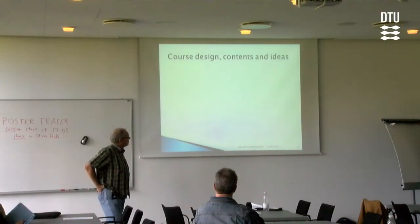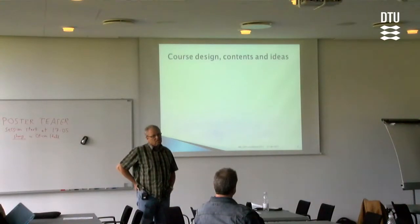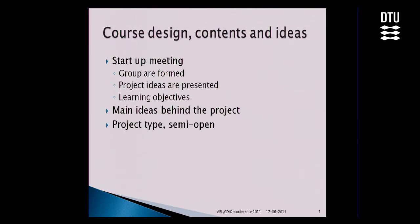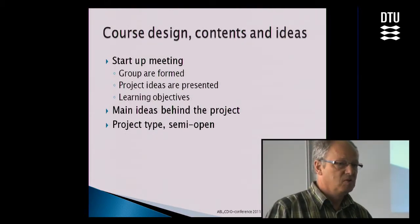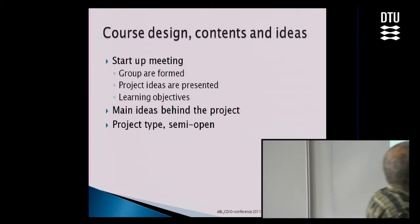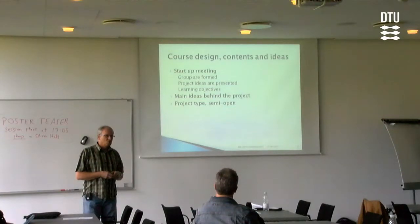The idea behind it is also that they have to work as engineers, and it is an effective way to learn. At the start-up meeting, groups are formed — four to six students in each group, forming the groups themselves. They are presented the main idea. I call it semi-open: that means we have decided it must be an energy system and it should include the theory they learn in the courses. And open in that when they decide what to make, they are free to choose how it should be built.